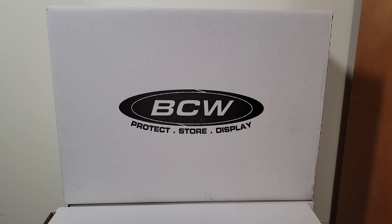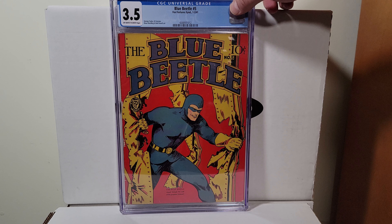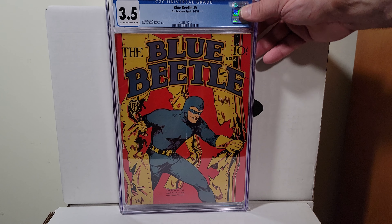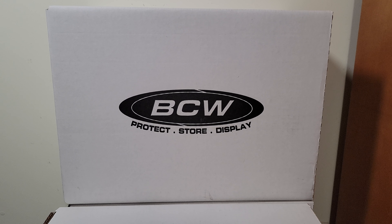Going way back — Blue Beetle number five, this is 1941. Nice red color strike. Man, that is the nicest 3.5 I've ever seen. I gotta check the grader's notes on this — I mean, it's a beauty. Doesn't say who the cover artist is, I'll have to check that. Great looking copy.